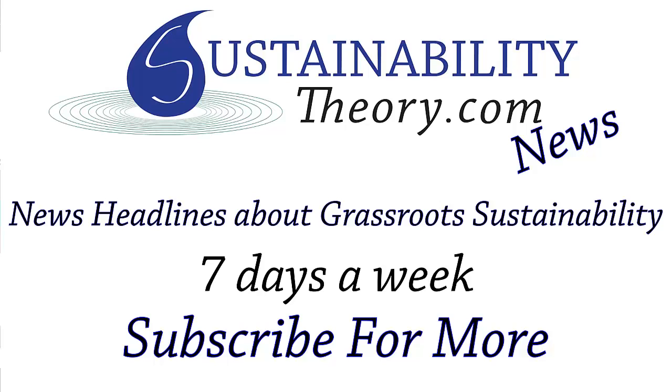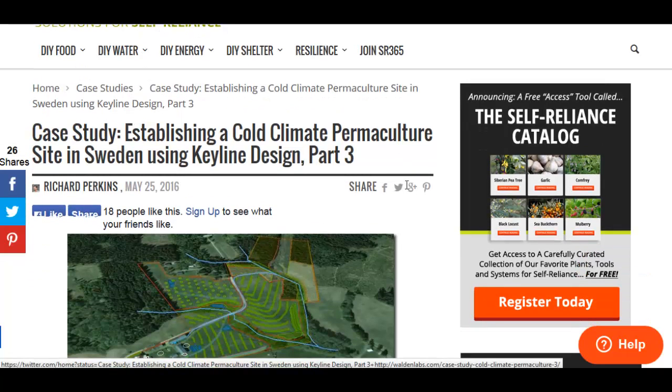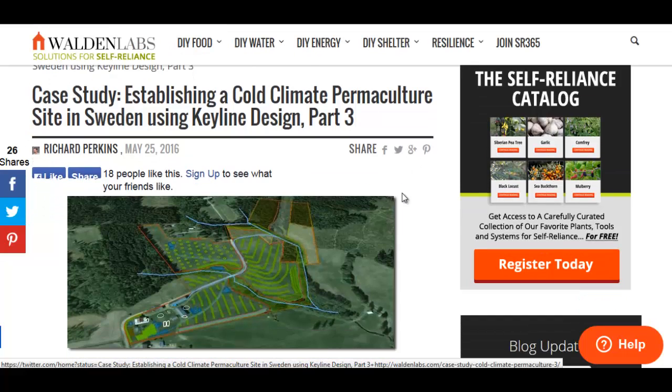Hello, Carl here with Sustainability Theory News. We're over at waldenlabs.com, Solutions for Self-Reliance, and they have a case study on a cold climate permaculture site in Sweden using keyline design.